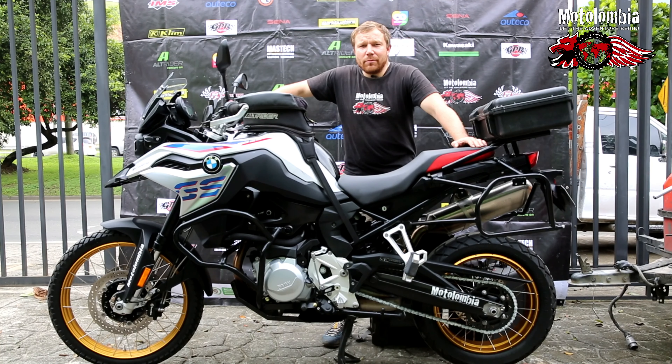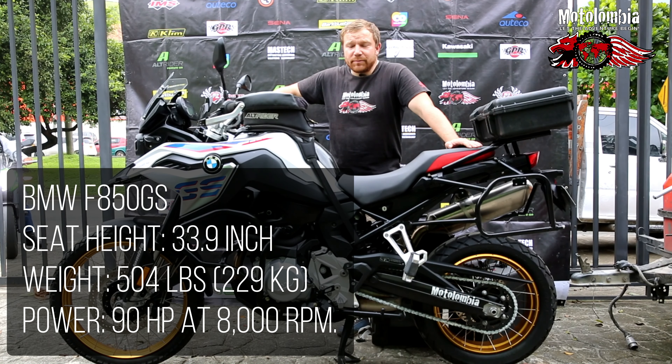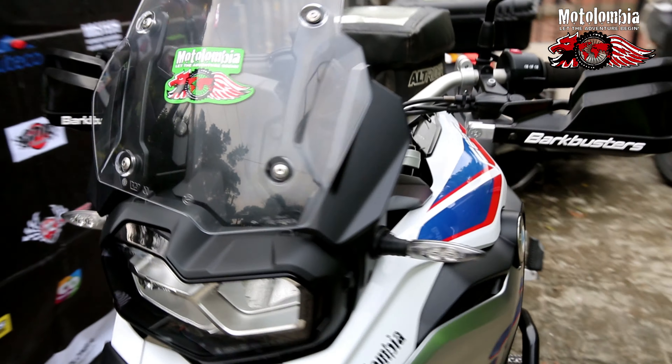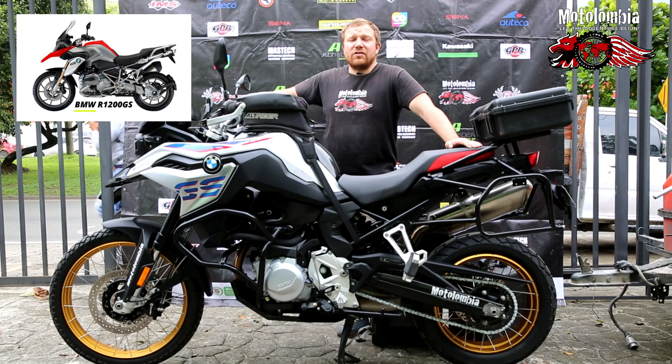Hi guys, I'm Dennis from Motolombia. Today I will explain some things about our trustworthy F850 GS. This motorcycle is a mid-size travel motorcycle with 850cc — it's the little brother of the GS 1200.